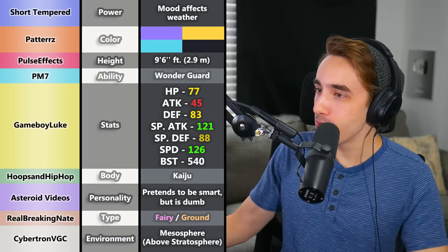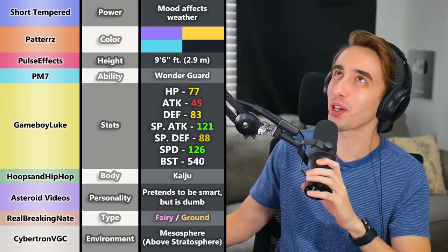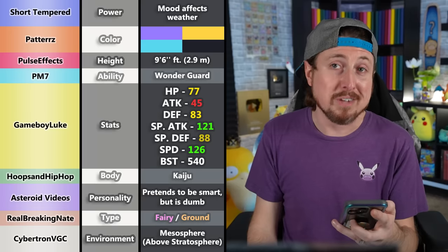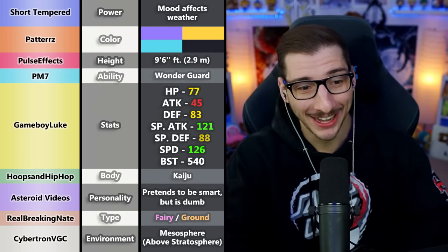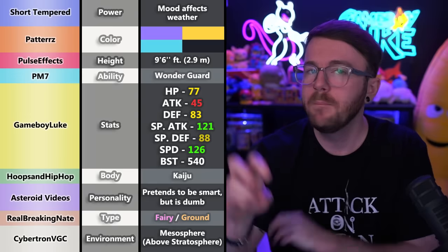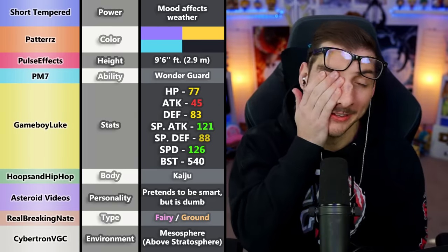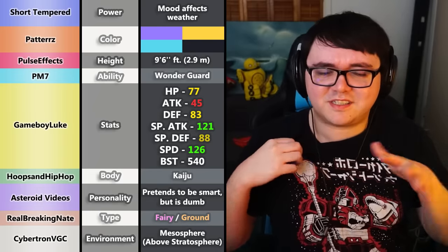Its environment is the Mesosphere, above the stratosphere. Making a Ground type that lives in the sky is insane — that's going to be hard. This seems like a legendary. You had to get specific because otherwise you wouldn't know where that is — just knowing it's in the air or sky. The colors go well with that. The Kaiju body type brings Power Rangers to mind.